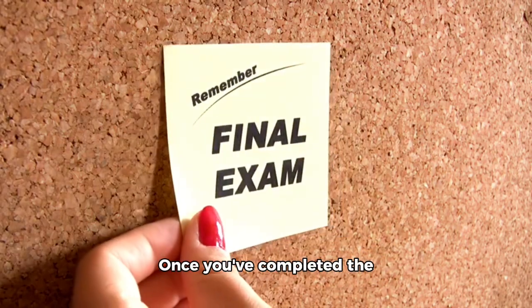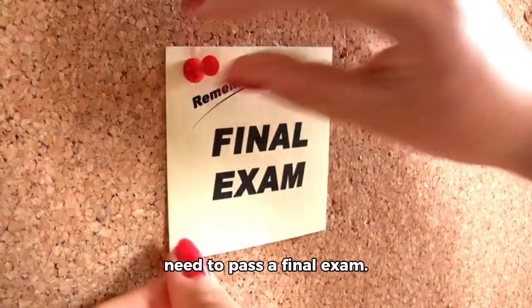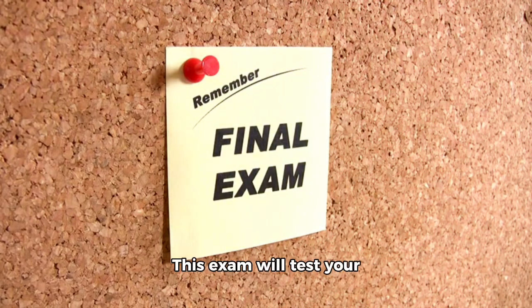Once you've completed the pre-licensing course, you need to pass a final exam. This exam will test your knowledge of all the stuff you learned in class.